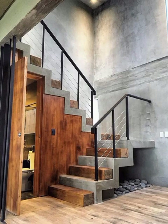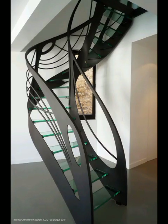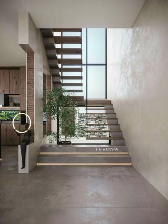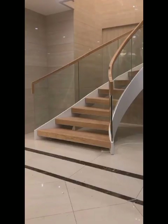Wood, a timeless and warm material, continues to be a favorite in modern staircase design. We will explore innovative ways to use wood, from treads to structural handrails. Additionally, we will discuss the incorporation of contrasting materials like metal and glass to create a harmonious blend of textures that add visual interest to the stairs.